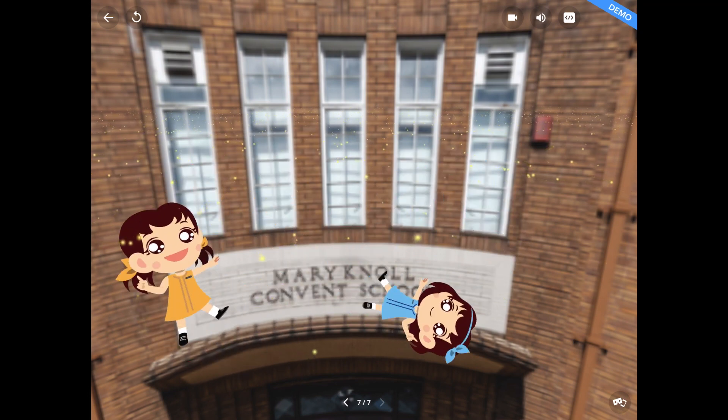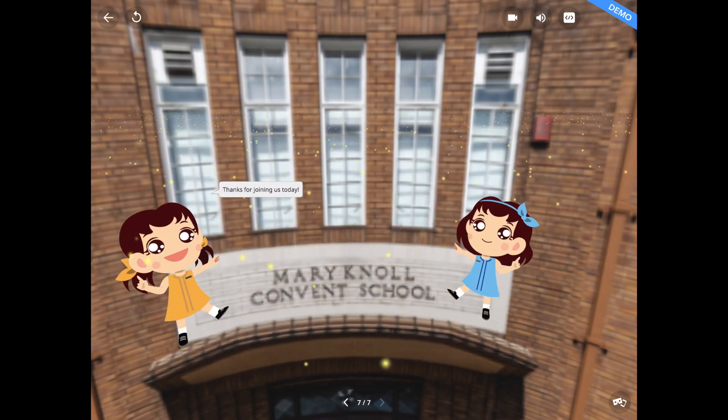Come to the school party section — the secret is the Maryknoll spirit. Thank you for joining our game today. We'll see you next time. Bye-bye!